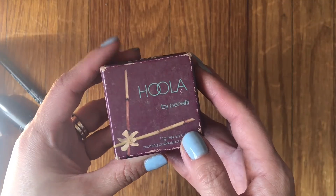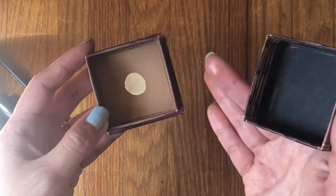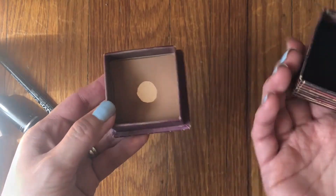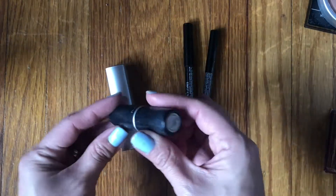For bronzer, I only pulled in this Benefit Hoola. I'm also working on a contour stick, which I use similarly to bronzer. I didn't want to bring in all these bronzers and not use them a decent amount, so I usually keep bronzers in for two months.